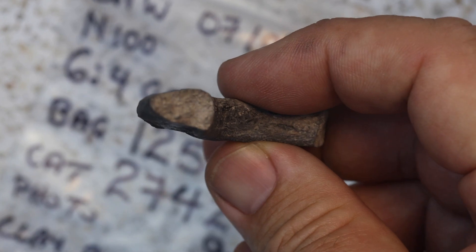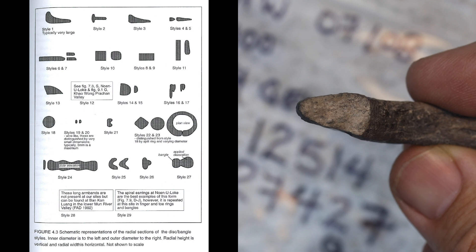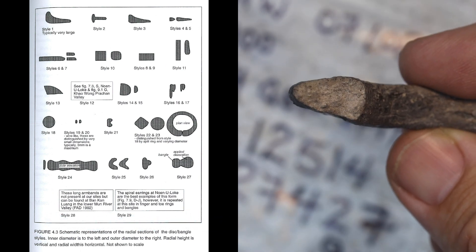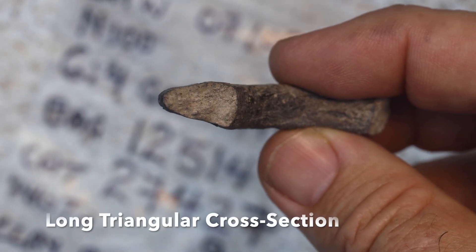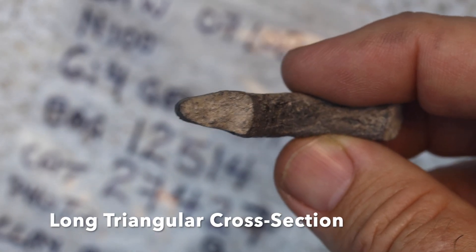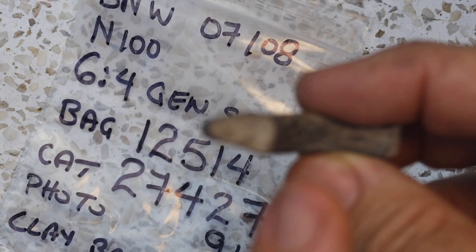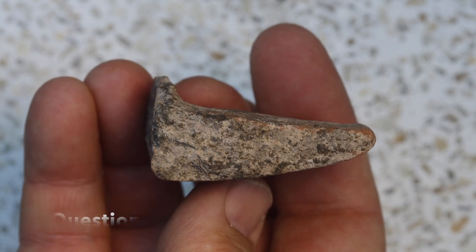We generally organize bangles into a typology based on their cross-section. You can see here this is a sort of extended V cross-section, with the widest part towards the wrist on the inside, and then the narrowest part out on the edge.